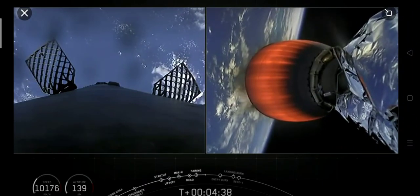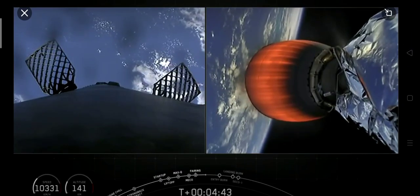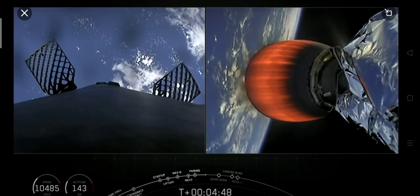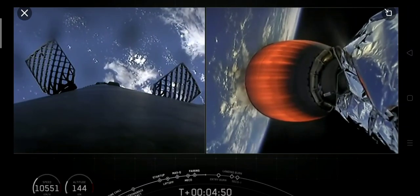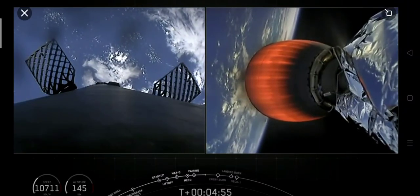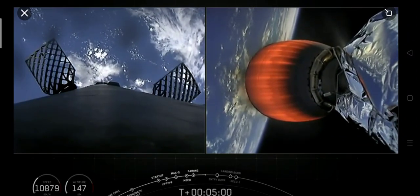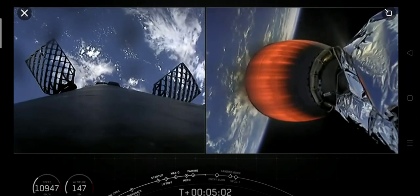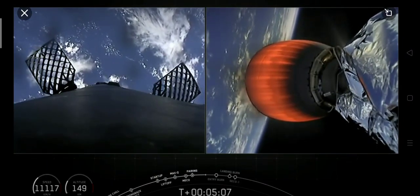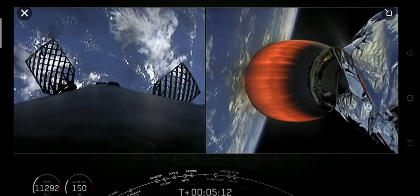Stage two is looking good and nominal. Got a nice view of that MVAC engine on the right-hand screen. Stage two is taking our Starlink payload to its targeted orbit. These 60 Starlink satellites will join the constellation already on orbit, designed to provide high-speed, low-latency internet to people here on Earth, and especially to places where good internet is really hard to access. It's just after T plus five minutes, so we're just about a minute away from the entry burn beginning on the first stage.